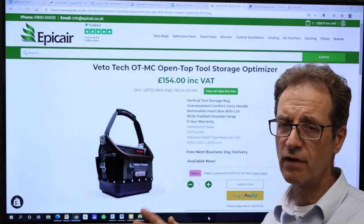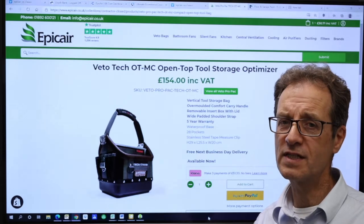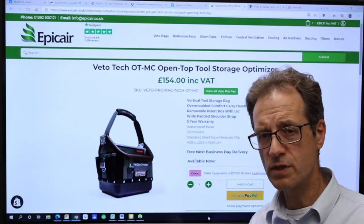If you want to look at the details of the bag, follow the link down below and you get some nice close-up shots so you can see exactly how much you can hold. The details of the competition are also down below.